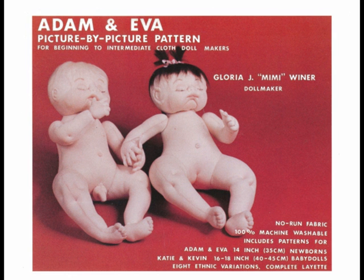Hi, I'm Mimi. I created Adam and Eva, my first pattern in 1985. Adam and Eva are a pair of 14 inch newborn baby dolls. I also included Kevin and Katie, slightly larger 16 inch to 18 inch baby dolls.